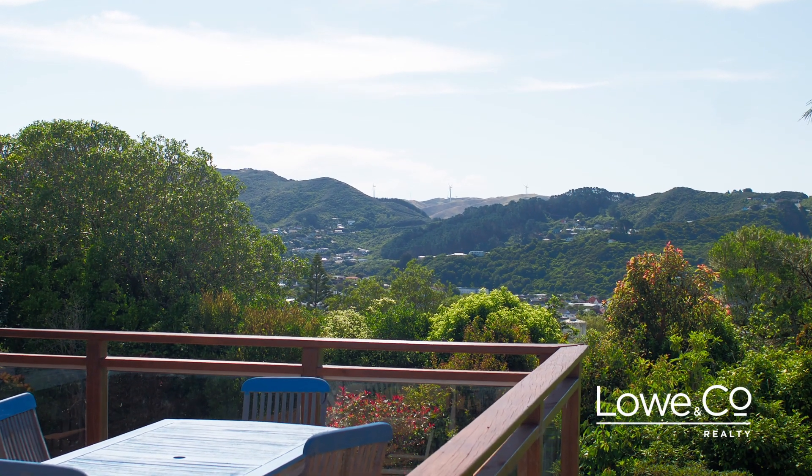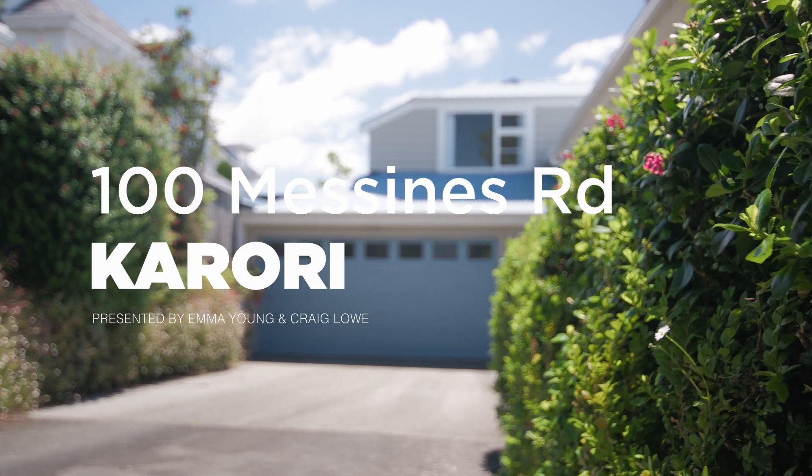For sale for the first time in over 20 years, this renovated character home has had only two owners and you'll see why with everything this property offers. Welcome to 100 Mazines Road.